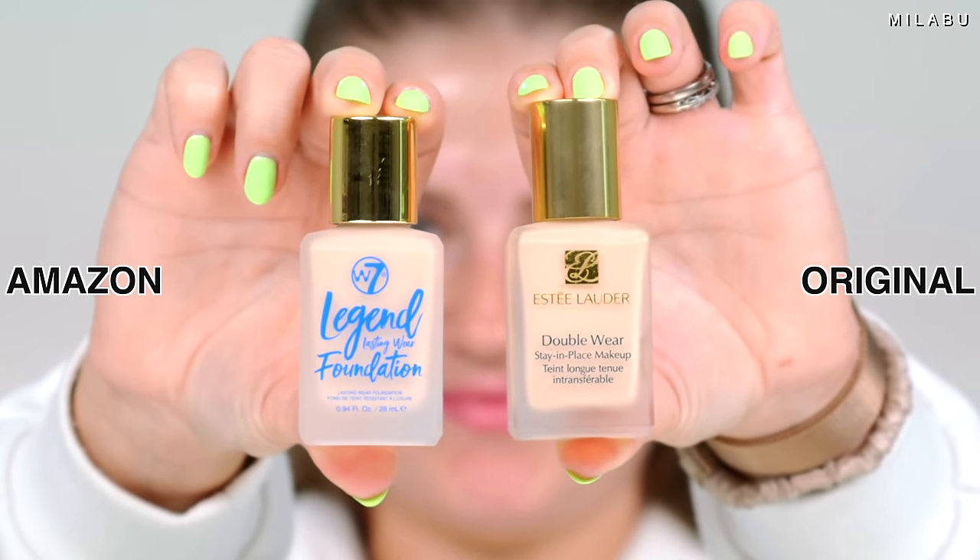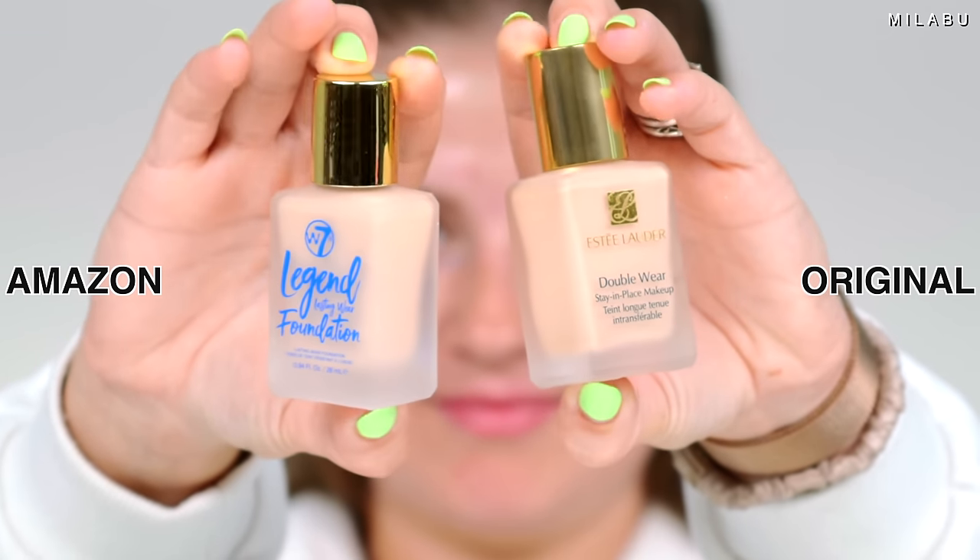We have a foundation that looks almost identical to this very highly rated, very popular foundation from Estee Lauder, the Double Wear. This is the wannabe version from Amazon — the W7 Legend lasting wear foundation.